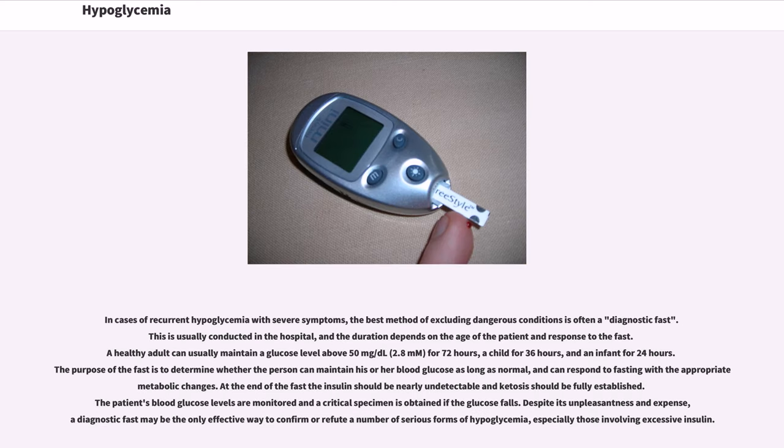In cases of recurrent hypoglycemia with severe symptoms, the best method of excluding dangerous conditions is often a diagnostic fast. This is usually conducted in the hospital, and the duration depends on the age of the patient and response to the fast. A healthy adult can usually maintain a glucose level above 50 mg/dL (2.8 mmol/L) for 72 hours, a child for 36 hours, and an infant for 24 hours. The purpose of the fast is to determine whether the person can maintain blood glucose as long as normal, and can respond to fasting with the appropriate metabolic changes. At the end of the fast the insulin should be nearly undetectable and ketosis should be fully established. Despite its unpleasantness and expense, a diagnostic fast may be the only effective way to confirm or refute a number of serious forms of hypoglycemia, especially those involving excessive insulin.